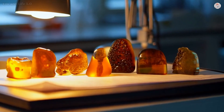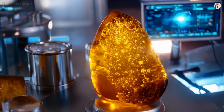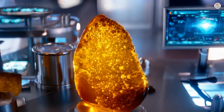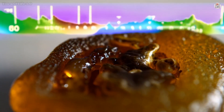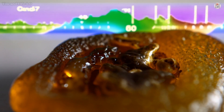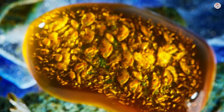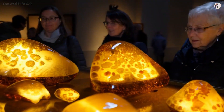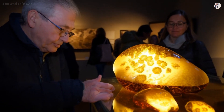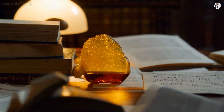The ethical dilemma of amber fossils. While these discoveries captivate the imagination, they also bring ethical challenges. Many amber specimens, particularly from Myanmar, are mined under controversial circumstances, with concerns about human rights abuses and environmental degradation. The scientific community continues to grapple with balancing the pursuit of knowledge with the ethical implications of fossil acquisition — preserving the past, shaping the future.